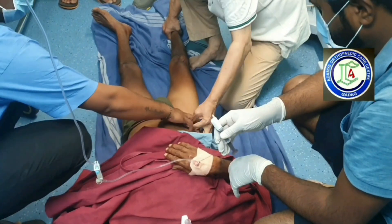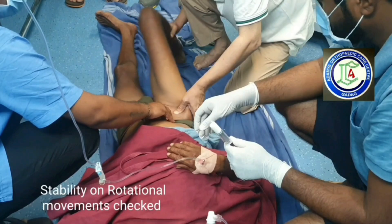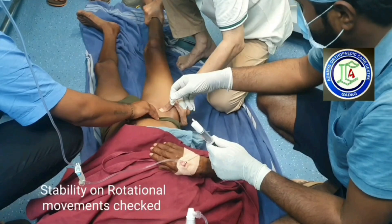All hip joint movements were checked including the rotations, and limb length was found to be equal. The team is proud of their teamwork.